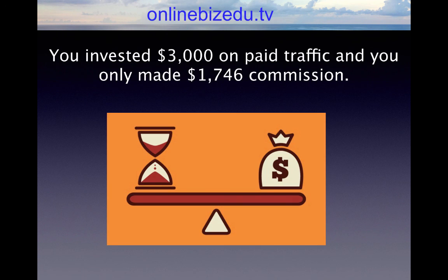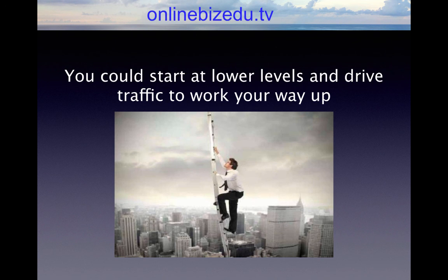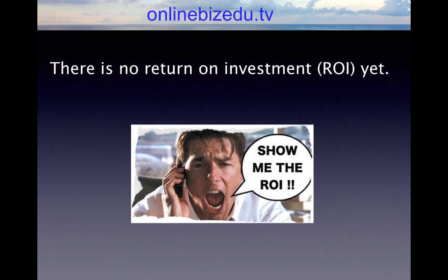You invested $3,000 on paid traffic and you only made $1,746 in commission. This is typically the average person who gets introduced to top tier or high ticket. Their expectations and understanding of the whole process are completely off. They think they have to spend $3,000 to get positioned before even driving traffic, which of course is not true — you could start at lower levels and drive traffic to work your way up. Ultimately, you spend $3,000 on traffic, maybe $2,000 to $8,000 just to get positioned, and you have not broken even. There is no return on investment yet. This is where 95% of people sit.